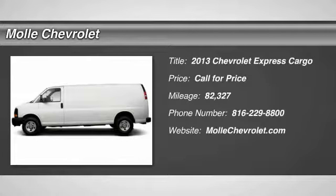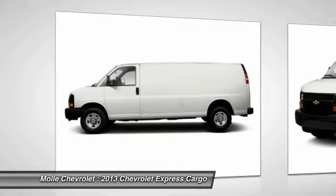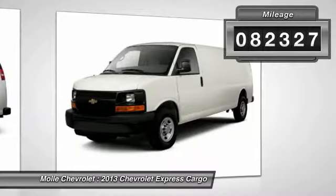The 2013 Express Cargo. The Chevy Express Cargo van is ready to handle all of your work tools, carpooling to work or running the kids to soccer. This vehicle has less than 85,000 miles.